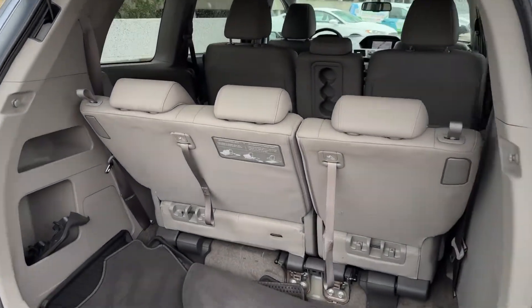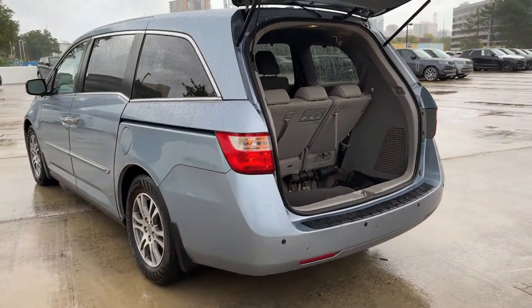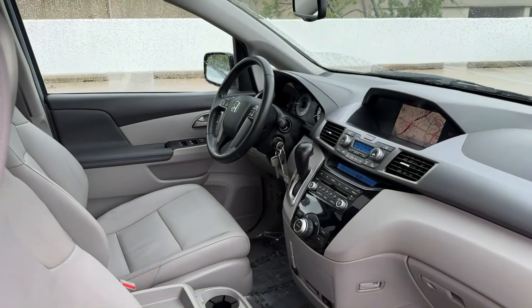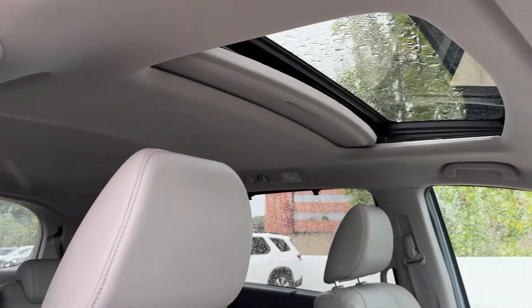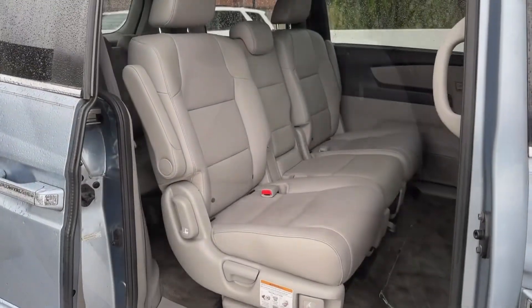The following are some of this vehicle's highlighted options: moonroof, keyless entry, backup camera, satellite radio, power passenger seat, power liftgate, heated mirrors, dual zone AC, steering wheel audio controls, rear AC.